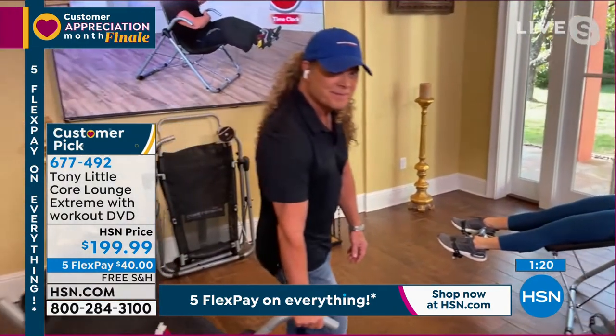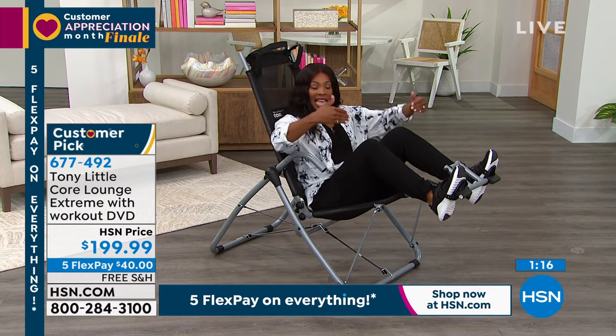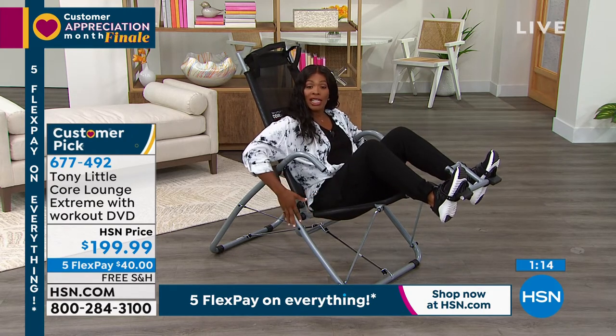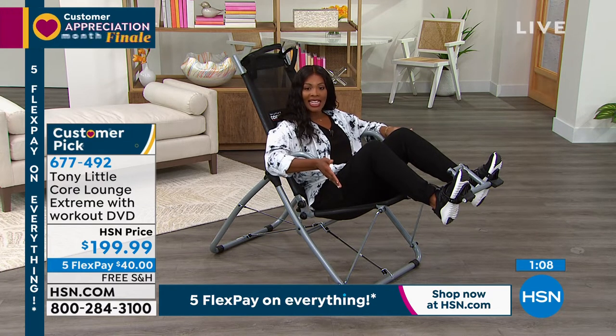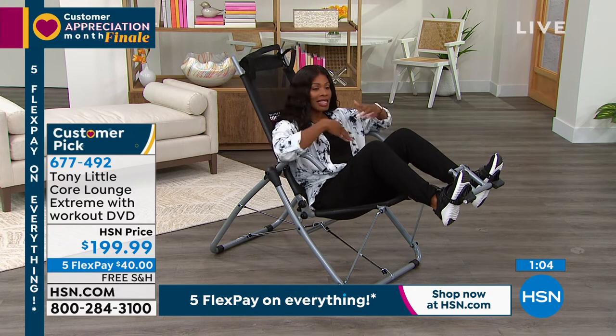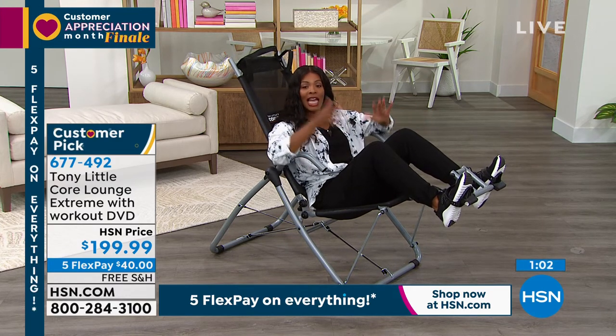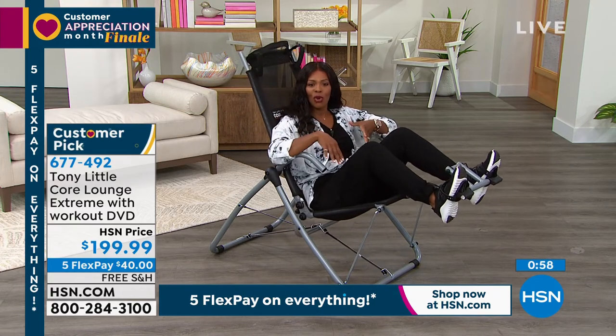When you're not using it, you can fold it up. This is nice and streamlined — it's not a big bulky piece that will take up a lot of room in your home. This is the time to go for it. We've got them back in stock and they sell out every time. If you get it just for the stretch initially, you're going to be happy to have it. Then you're going to work your whole core.